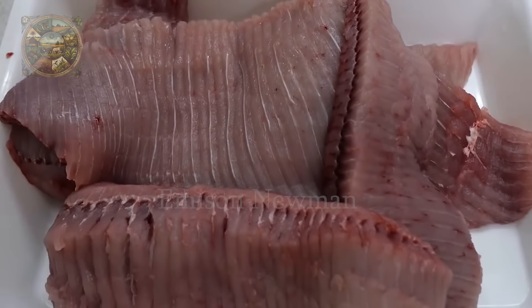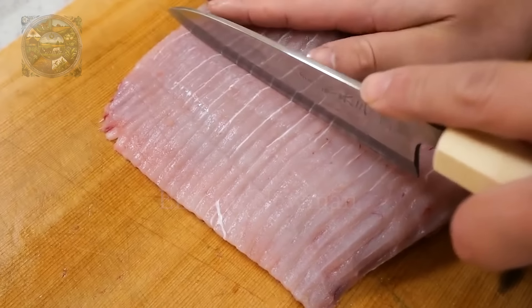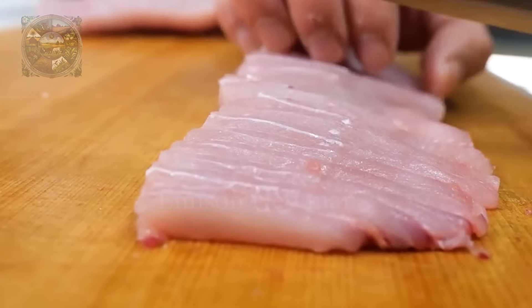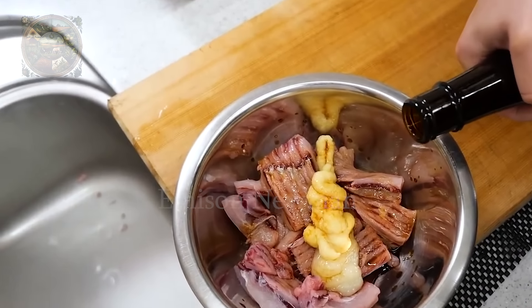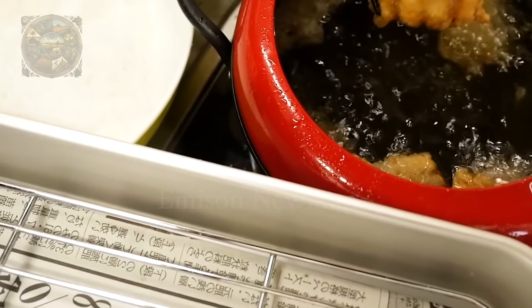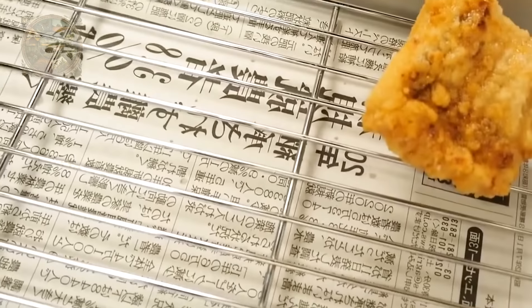The meat of the spotted eagle ray is not only loved for its unique flavor, but also for its rich nutritional value. Thanks to its perfect combination of protein, healthy fats, vitamins and minerals, the spotted eagle ray provides a balanced source of nutrition, helping to maintain a healthy body and contributing to a wholesome diet.